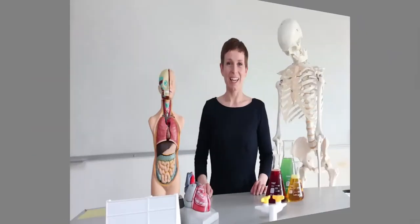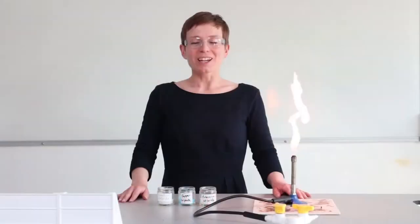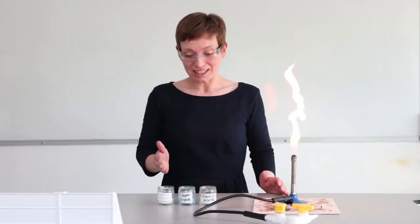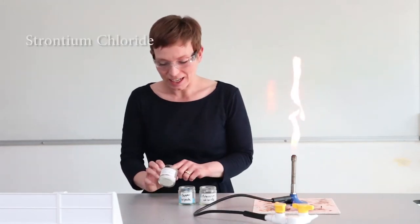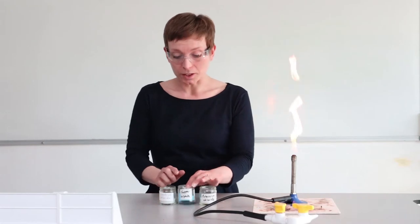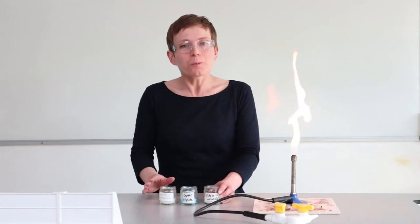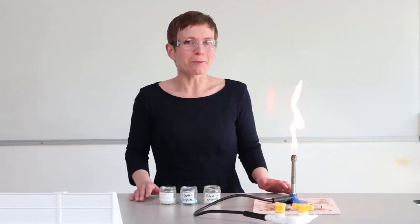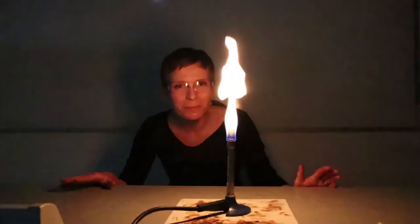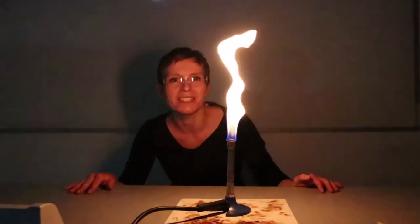For our second experiment we're going to be using flame tests in order to identify unknown solutions. Here I have three different salts — not the type of salt that you put on your fish and chips. This one contains strontium, this one contains copper, and this salt contains potassium. These will make different colours when I put each of them in the flame. So let's see what happens — we've got the Bunsen burner set up now and we're going to take each salt and put it into the Bunsen.